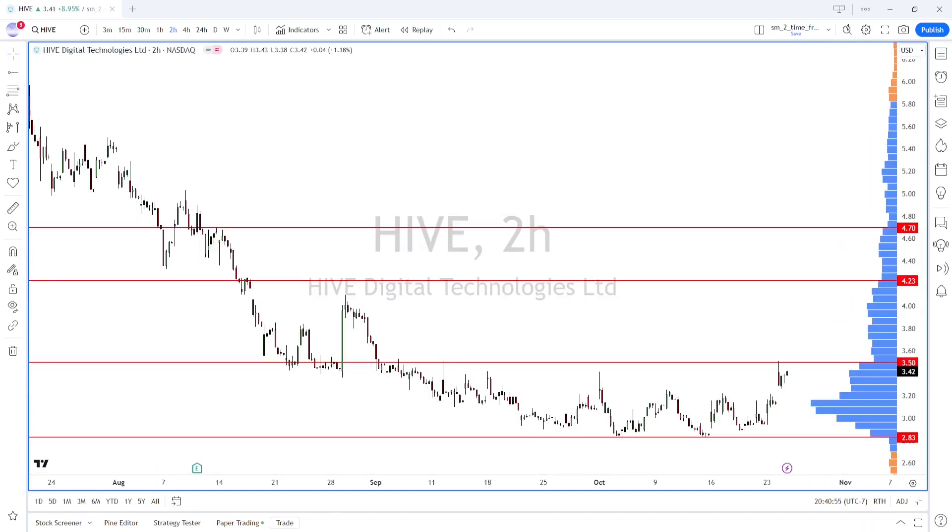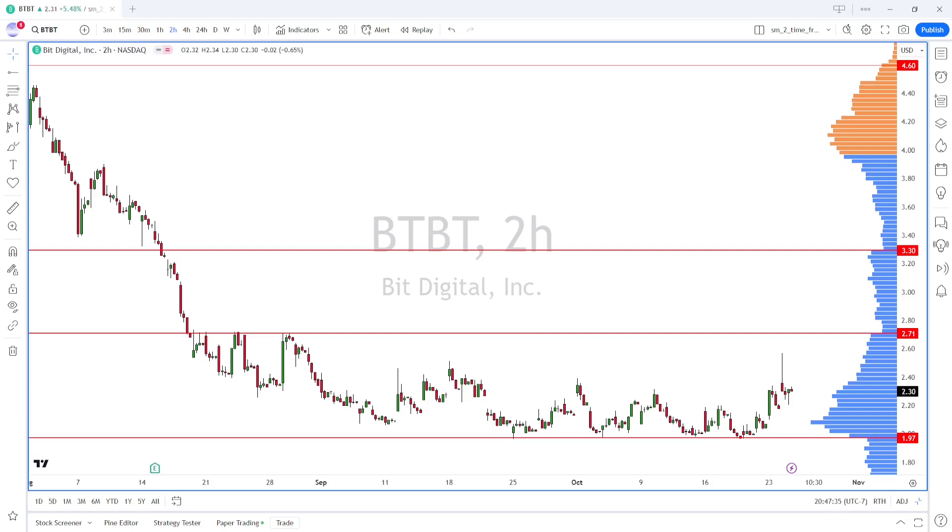Looking at HIVE — HIVE is a lower-priced crypto mining stock. You can see that the price has already come up to the upper edge of this value area, so we don't want to chase it. We'd like to see it break out and then retest, and then we'll try to swing it up to around the 4.23 area. We're going to be patient and wait for HIVE to break and then come back to somewhere around 3.50 before looking for a swing long setup.